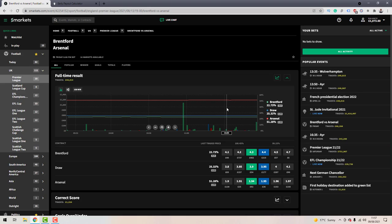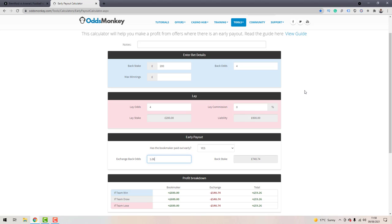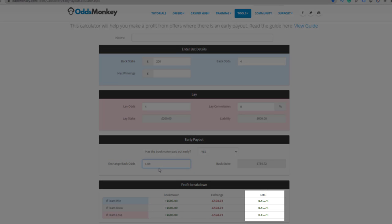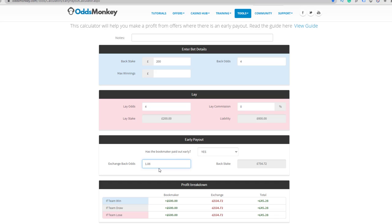Instead of trading out on the exchange, you can actually hedge out using a bookmaker. The upside is it looks like mug-punter behaviour, which may help prolong your account. The downside is that the back odds with bookmakers are always shorter than on the betting exchange — so for example, 1.06 with a bookmaker versus 1.08 on the exchange. You'll lose a little profit due to the bookmaker's margin, but if you're willing to accept that, you can cash out in play with a bookmaker.